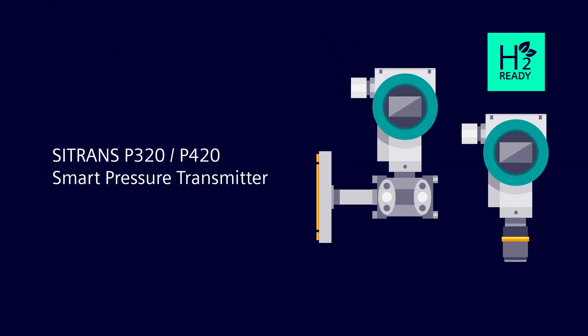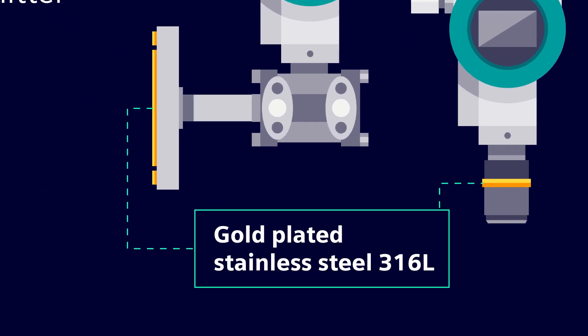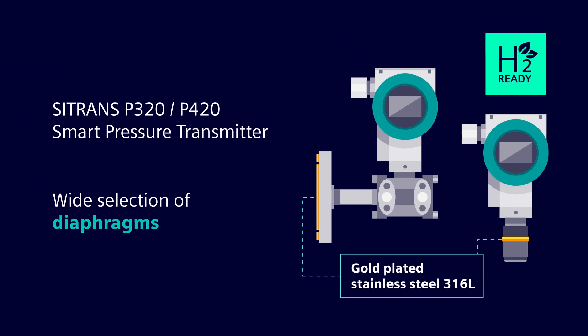Our H2-ready smart pressure transmitters offer a wide selection of suitable diaphragm materials for your hydrogen applications.